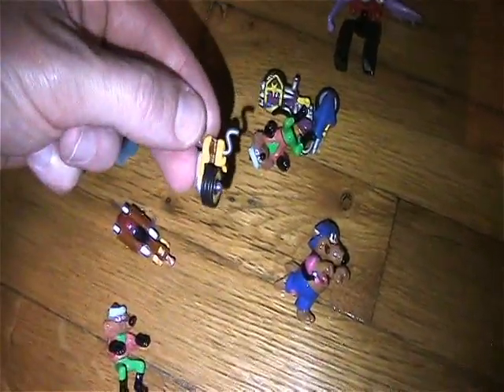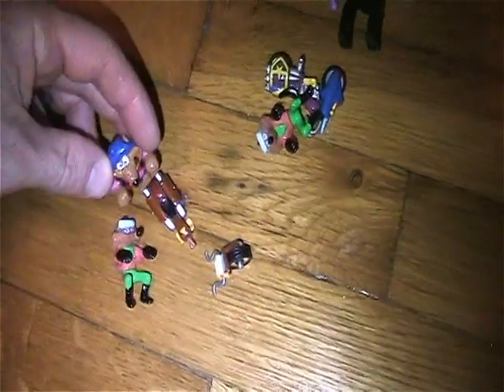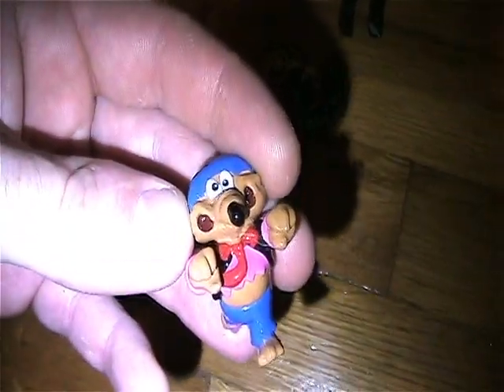You got this motorcycle — just gotta clip it back together. Here's the other motorcycle rider, and this guy looks like he goes on a scooter or something. Maybe he hangs on the back of one of the other ones — not sure, but those things are really cool.